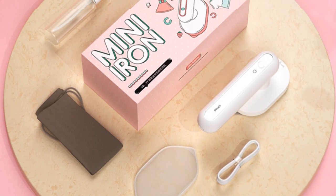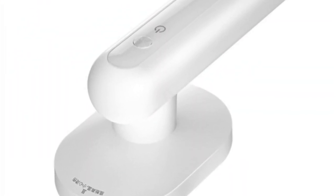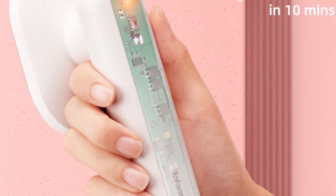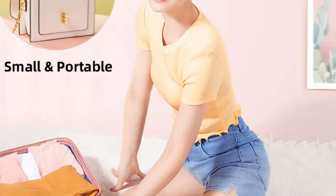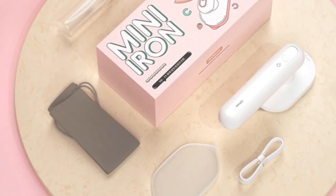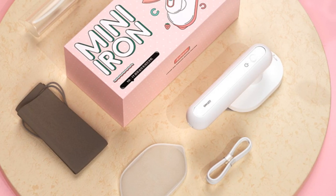Weighing just 120g, this iron is a lightweight powerhouse. It heats up quickly and is perfect for travelers who demand both convenience and performance. The anti-calc and auto-off functions add to its safety and longevity. Its Xiaomi design ensures a touch of sophistication, and the iron's compact size fits neatly into your travel essentials. For those who value compactness and functionality, the Lofens ID017 Pro Travel Iron is an ideal choice.